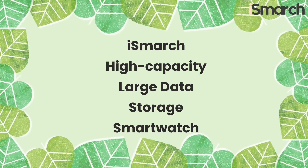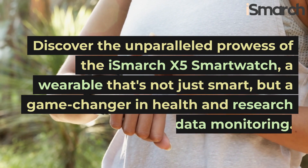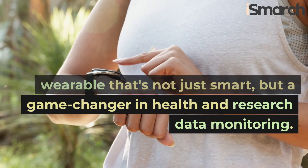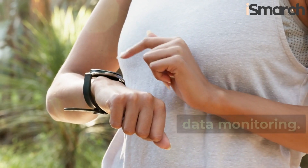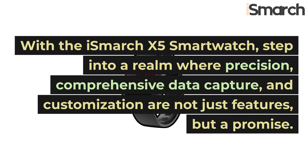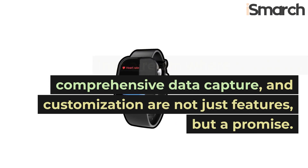iSmarch high-capacity large data storage smartwatch. Discover the unparalleled prowess of the iSmarch X5 smartwatch, a wearable that's not just smart, but a game-changer in health and research data monitoring. With the iSmarch X5 smartwatch, step into a realm where precision, comprehensive data capture, and customization are not just features, but a promise.